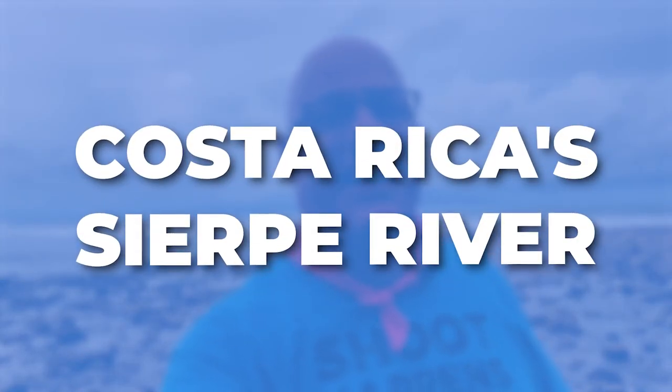Hey there, Ralph Velasco here at Matapalo Beach on the Osa Peninsula in Costa Rica. My next video is about the Sierpe River and a cruise that we do, so stick around.